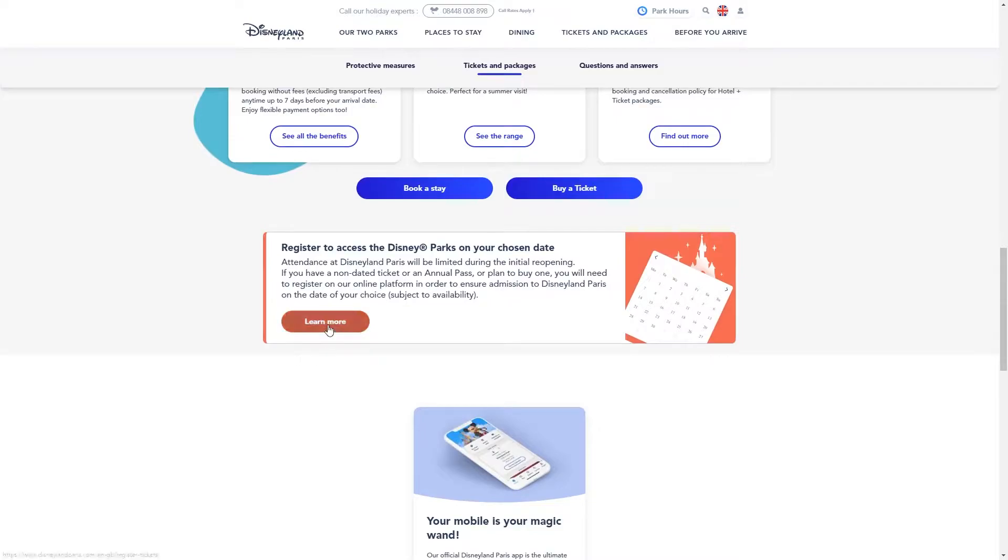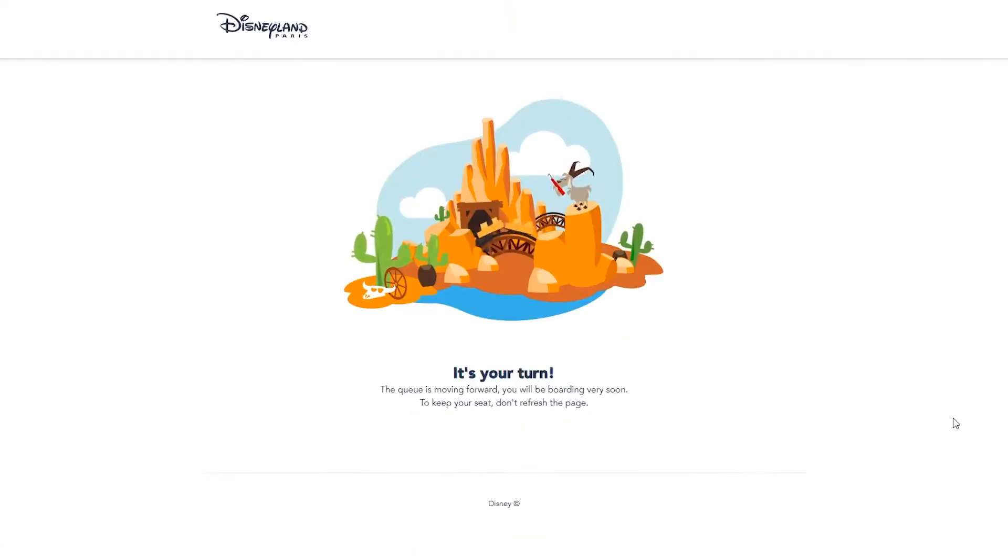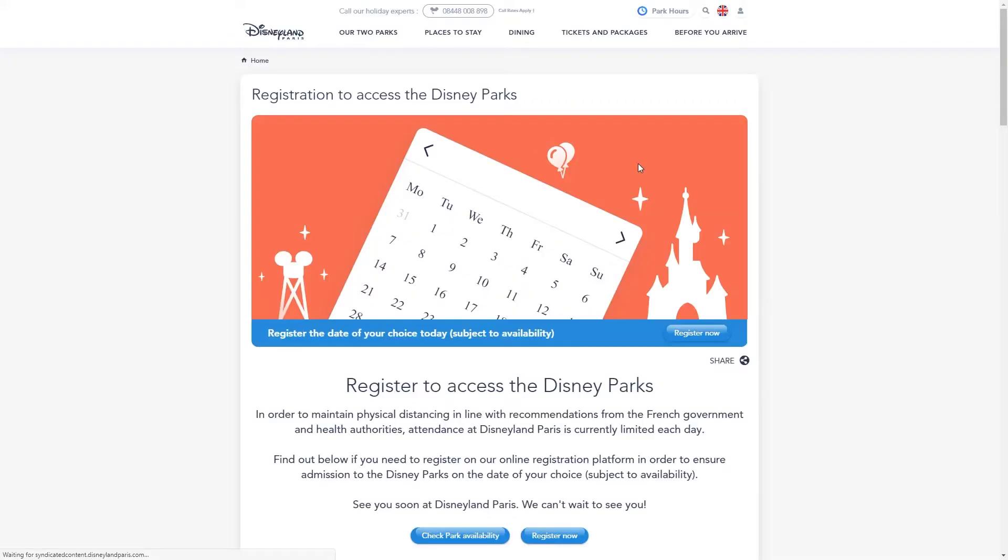If you scroll down you'll see the registration details. Alternatively, we'll leave a link in the description box to take you straight to the Disneyland Paris reservation page. Once you click through to the reservation system, you'll be taken to one of two screens — either an animation of Big Thunder Mountain, which is how the virtual queuing is done, or you'll go straight through to the reservation registration screens.